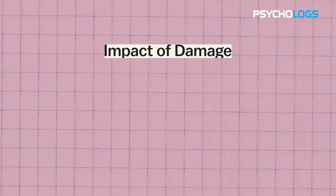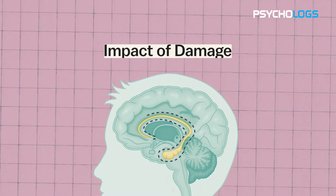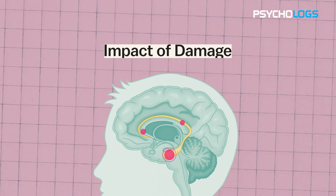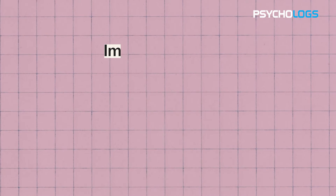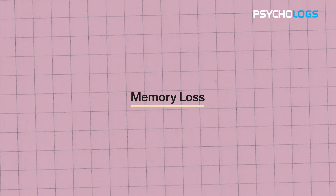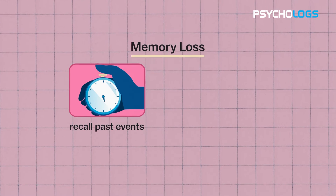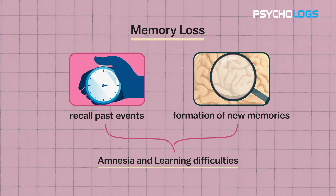When the hippocampus, a vital brain structure with diverse functions, is damaged, the consequences can be profound and far-reaching. One major impact is memory loss: damage to the hippocampus results in memory loss, affecting both the ability to recall past events and the formation of new memories, leading to amnesia and learning difficulties.